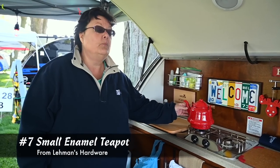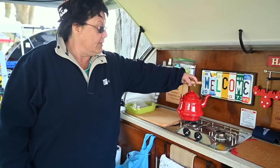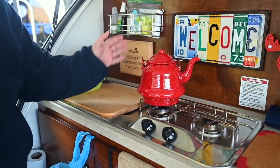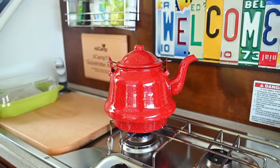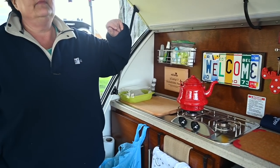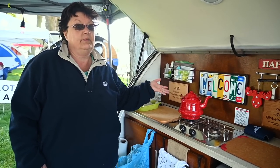This is our latest find. When in Sugar Creek, you've got to visit Lehman's Hardware — the biggest hardware store anywhere. It's a great little enamel teapot. What's wonderful about it is that it will boil water, the smaller base allows the water to heat more quickly and efficiently, it matches the wonderful red stripes on our tag, and because of the low profile, you can leave it on the burner when you close the hatch and it doesn't cause any problems. It was incredibly affordable — it's cute, it works, and we love it.